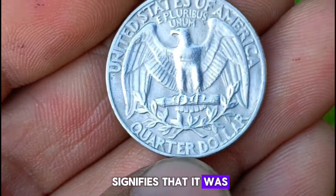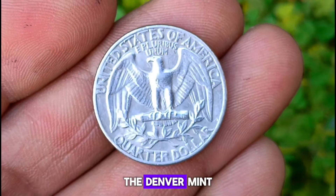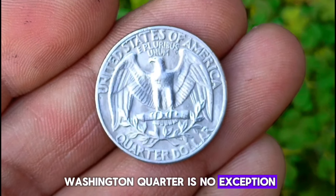The D mint mark signifies that it was minted in Denver, adding to its historical significance. The Denver Mint has a rich history of producing high-quality coins, and the 1972 D Washington quarter is no exception.